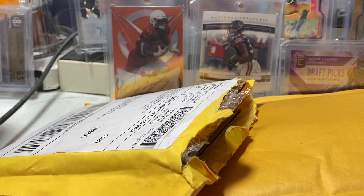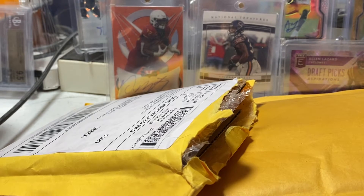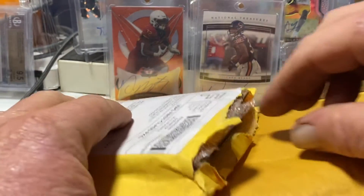Hey everybody, this is Cyclone Packer coming back at you with a quick little mail day and some pickups, and a bet that I made with my boy B-Pats on the Colts-Titans game — and he lost. There are a few other cards in there that he threw in as well, from his auctions, and the bet cards are in there too.